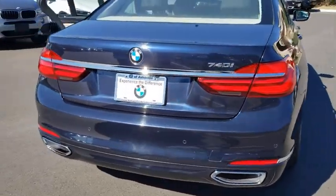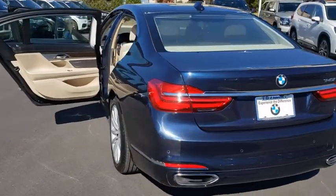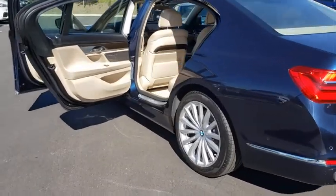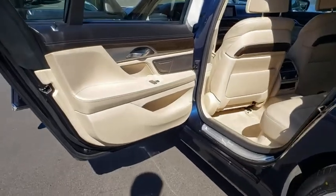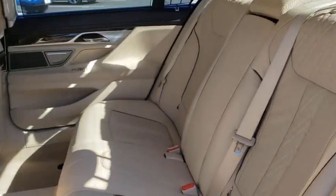Here are some of this vehicle's great options: backup camera, keyless entry, power passenger seat, power liftgate, steering wheel audio controls, traction control, stability control, navigation system, anti-lock braking system.